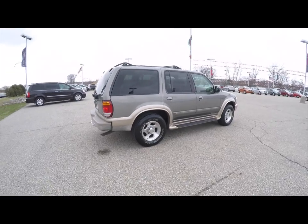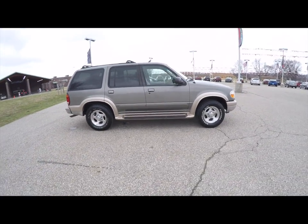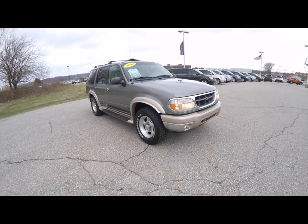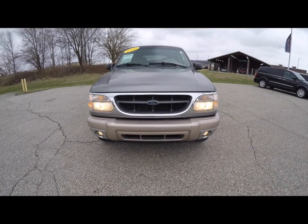This does conclude our quick walk-around look at this 2004 Ford Explorer Eddie Bauer. If you have any questions or would like to see this vehicle, please contact our showroom. One of our friendly sales staff would be more than happy to answer any questions you may have. Thanks for watching.